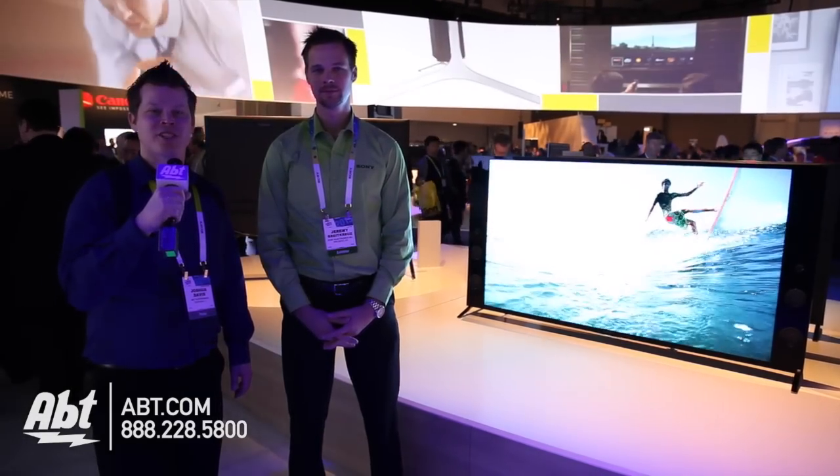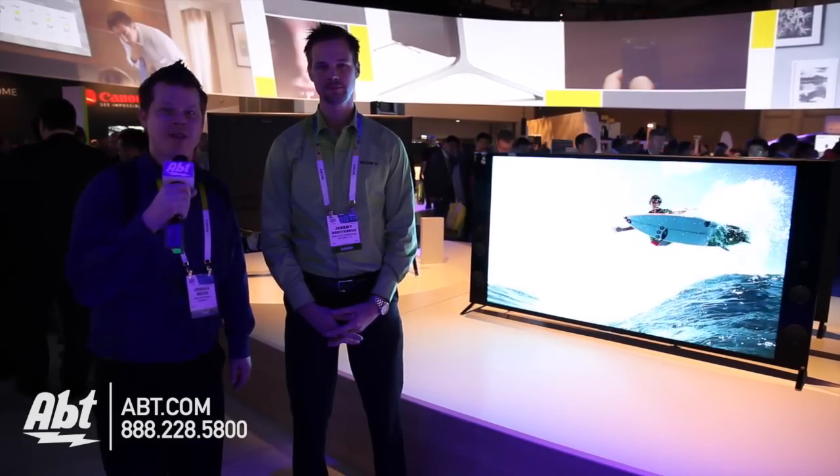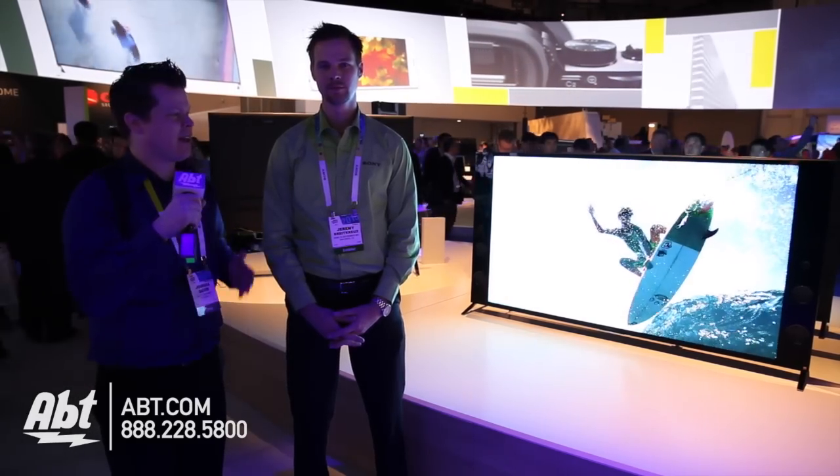Hey guys, this is Josh from AFTID at CES 2015, partnering with WGN Chicago. We've got Jeremy from Sony, and he's going to show us a new flagship introduction on a new TV.